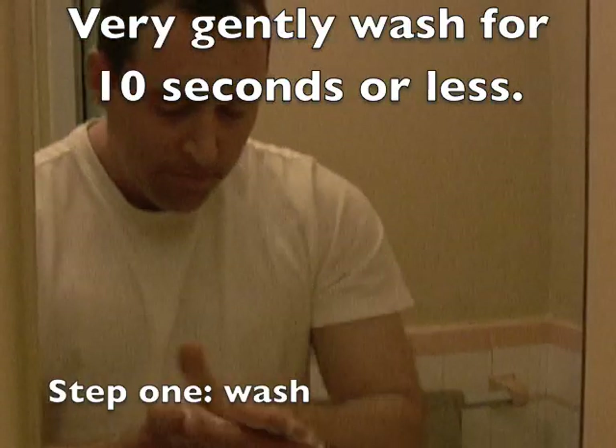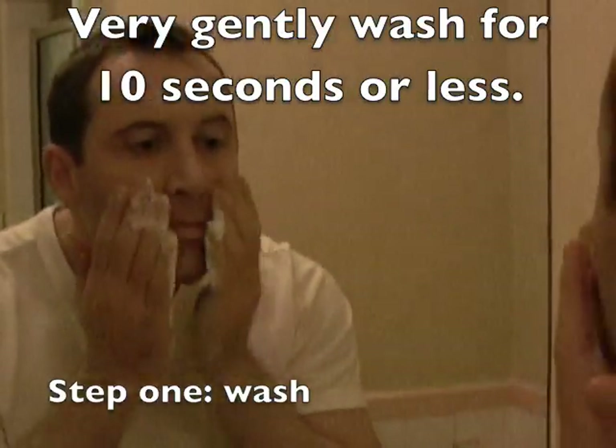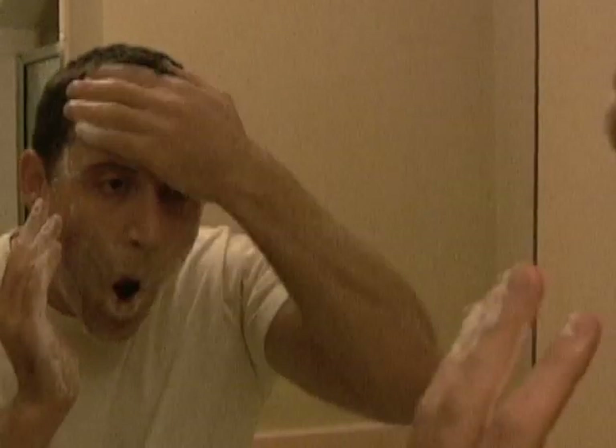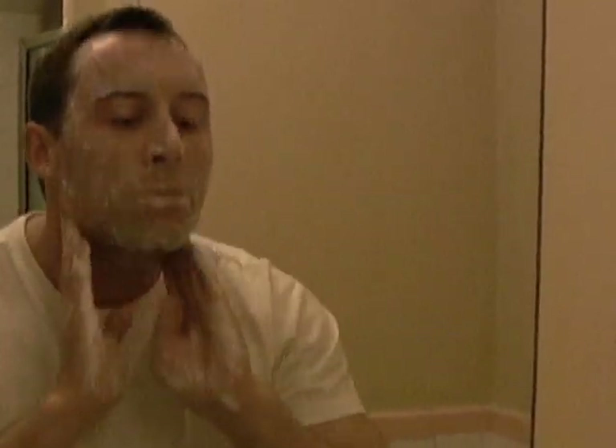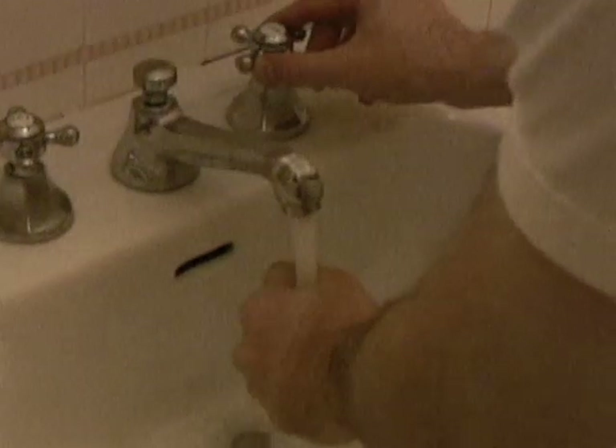The more lather you get, the easier it is to glide the cleanser across your skin. So I make sure I take some time to get a good lather going, and then just very gently move the lather across my skin. I'm not rubbing at all — I'm just letting the cleanser do its job. That was ten seconds or less, and then warm water again to rinse it off.